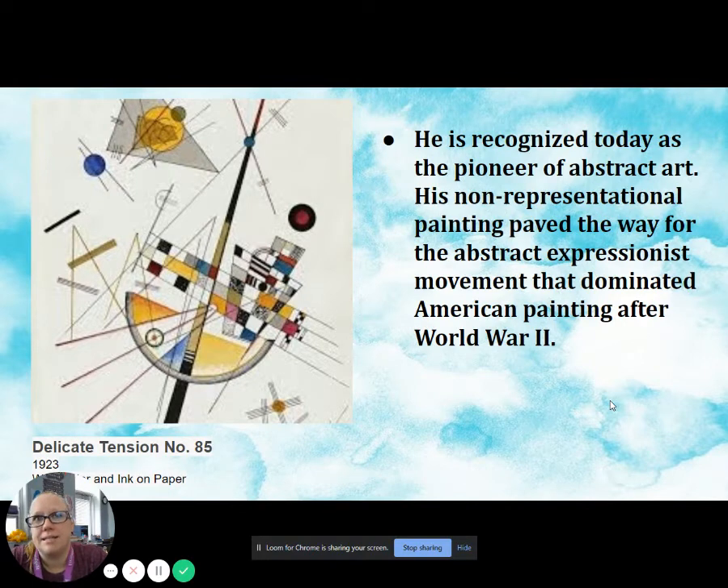He is recognized today as the pioneer of abstract art. His non-representational painting paved the way for the abstract expressionist movement that dominated American painting after World War II.